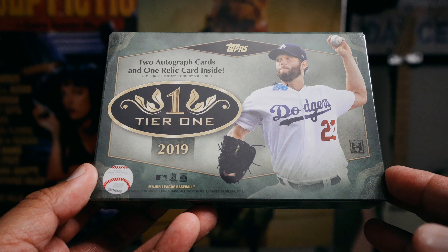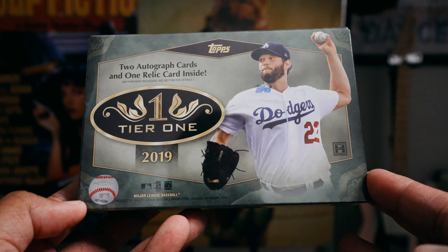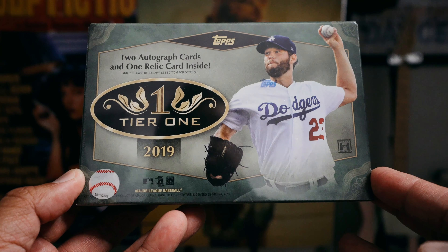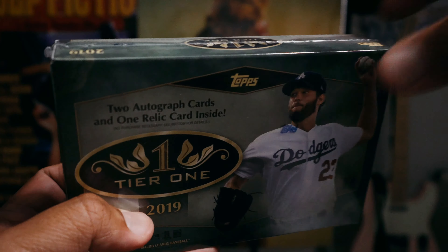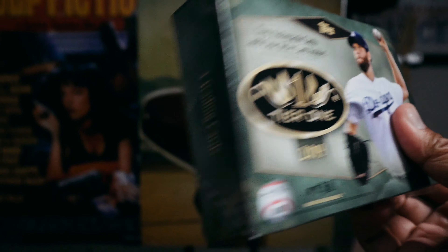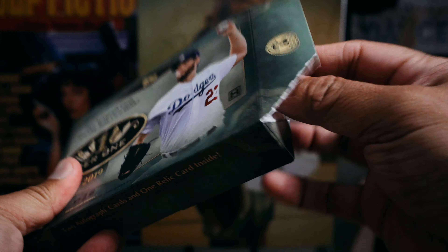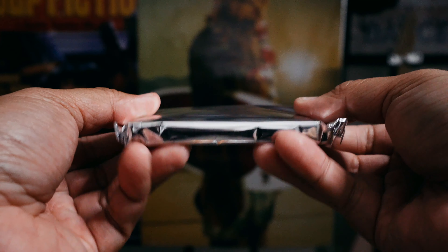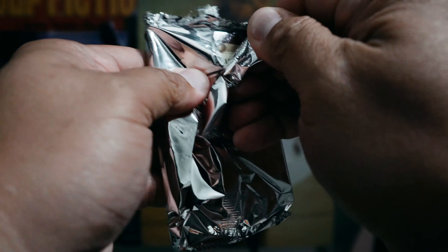Hey, what's up guys? Check it out, I have a box of Tier One. This is not a newer product — it's been out for a little while, but this is my first sort of higher-end baseball break. You only get three cards per box: two autograph cards and a relic. I've been opening a lot more baseball as you can see on this channel, and I've seen lots of breaks of this. Hopefully we get something good.